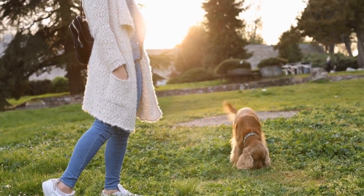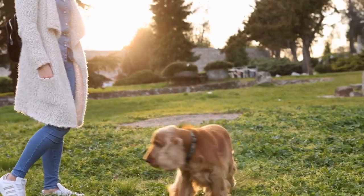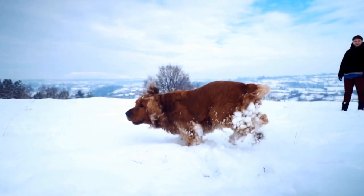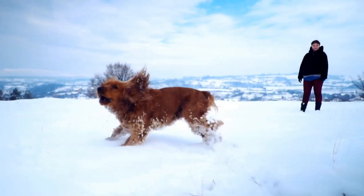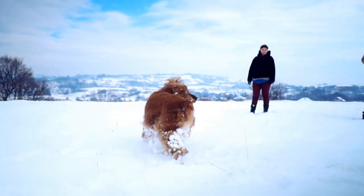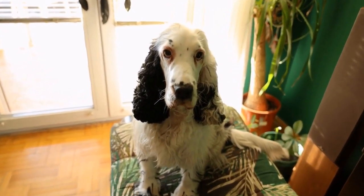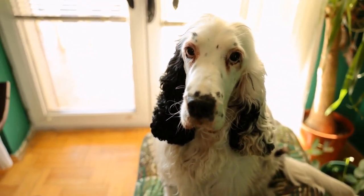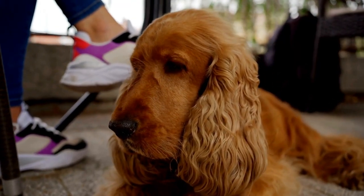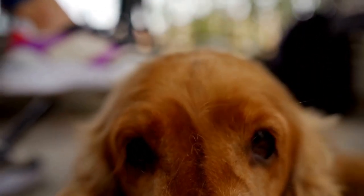In conclusion, while the Cocker Spaniel and the Shetland Sheepdog are both beloved breeds, they differ significantly in terms of size and agility. Cocker Spaniels are larger with a sturdy build, while Shetland Sheepdogs are more elegant with a slender frame. Both breeds are highly agile, but Cocker Spaniels excel in activities that demand strength and speed, while Shetland Sheepdogs shine in herding-related trials. It's crucial to understand their exercise needs and grooming requirements to ensure they lead a happy and healthy life.